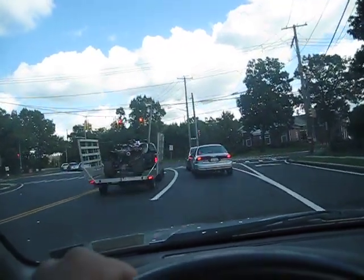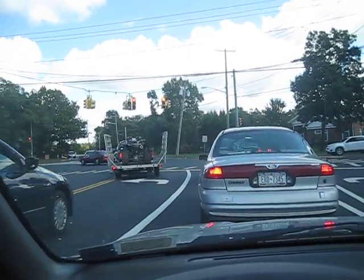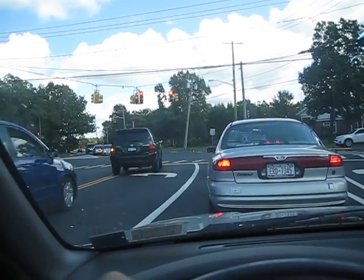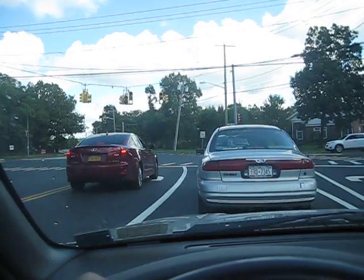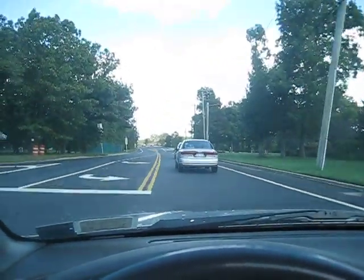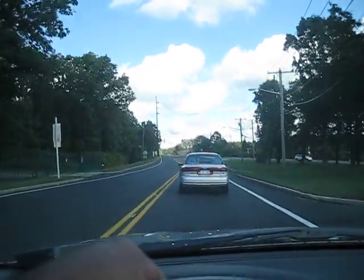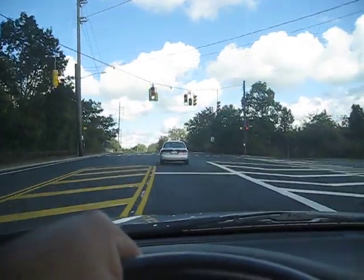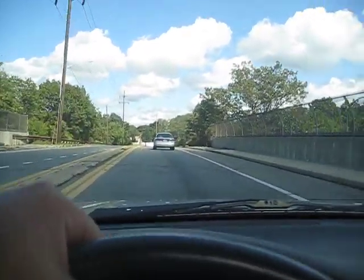I have no idea if this traffic light is a county light or not, but hopefully it stays for a while. So, let's go. Alright guys, and there you have it — there's the bridge. Hope you enjoyed, and I will catch you later.